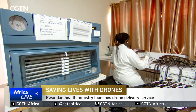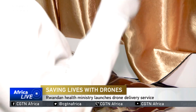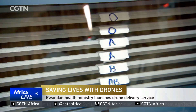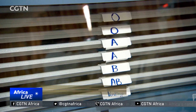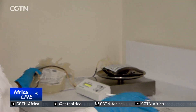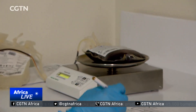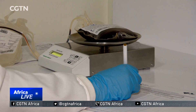This is the Rwandan National Biomedical Facility — a bank where all the blood donations in the country arrive before being delivered to clinics and hospitals across the country. 200 packets are brought here daily, and supply is currently less than the demand. The problem has been getting this life-saving blood to patients within the shortest time possible.